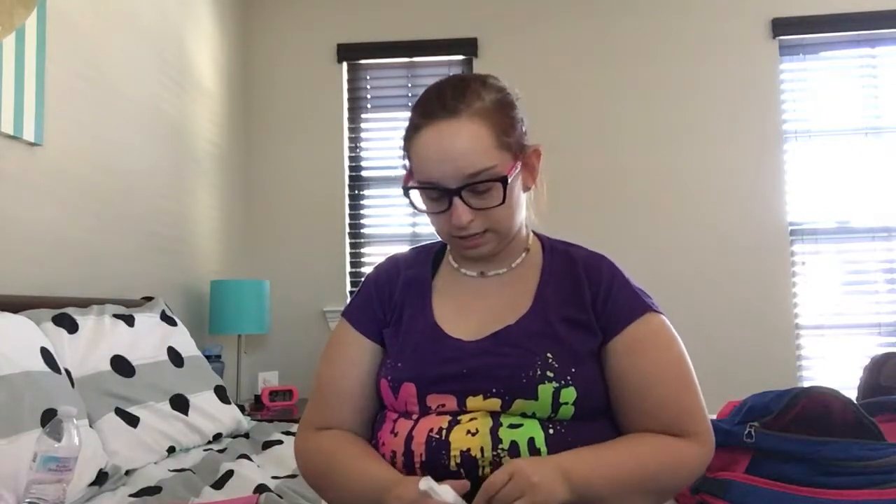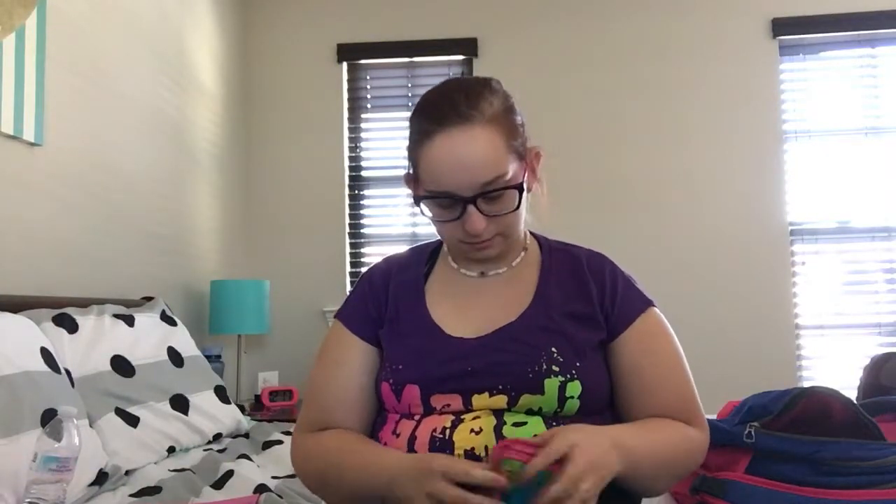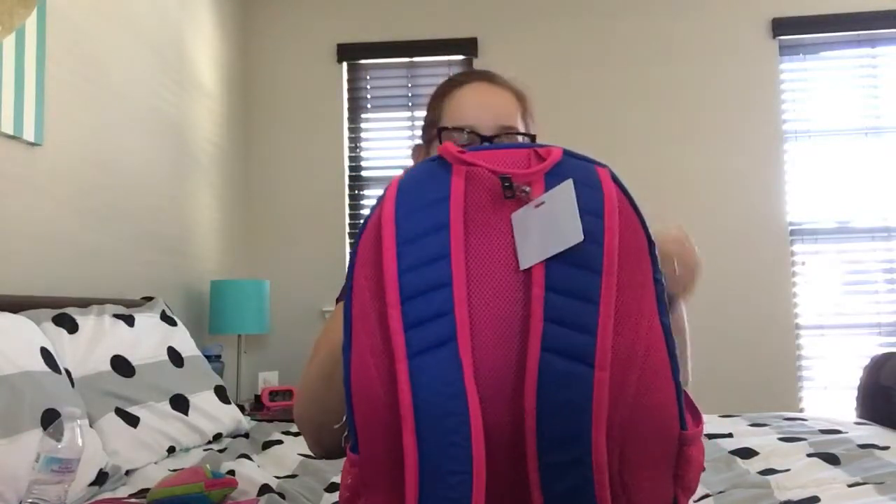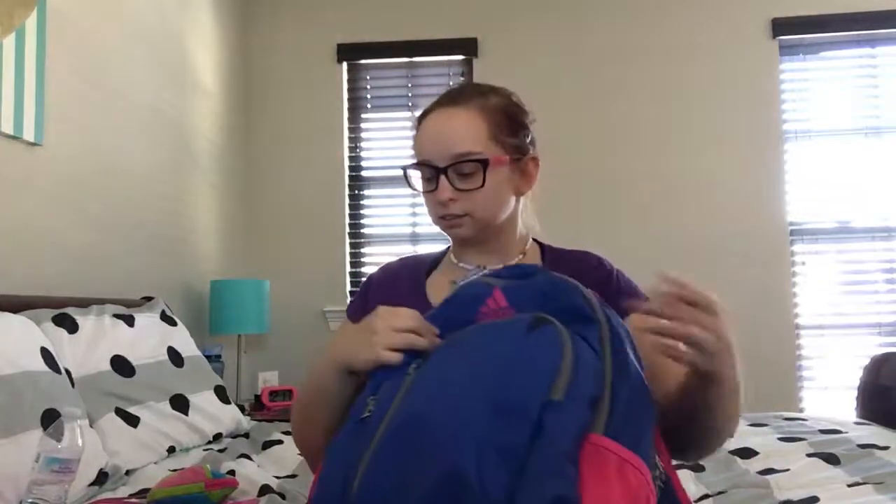I usually use my white-out a whole lot, just because I make mistakes and I just need white-out. In this big pocket I keep my pencils and pens, and I keep my planner — I write everything down in here.